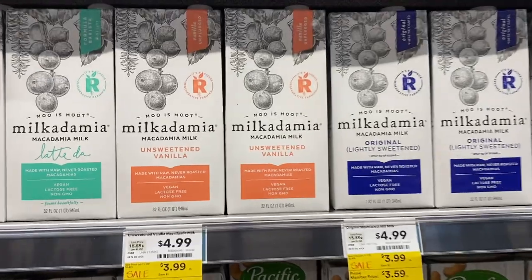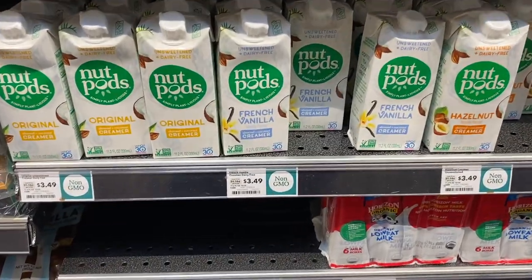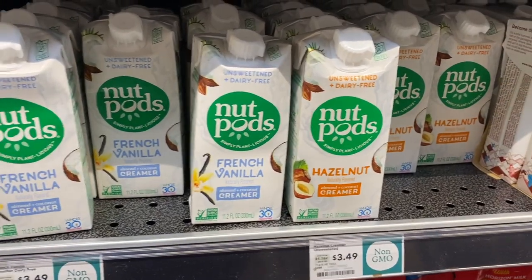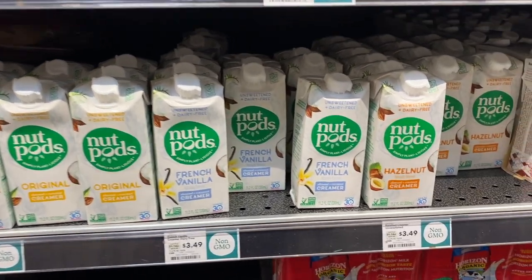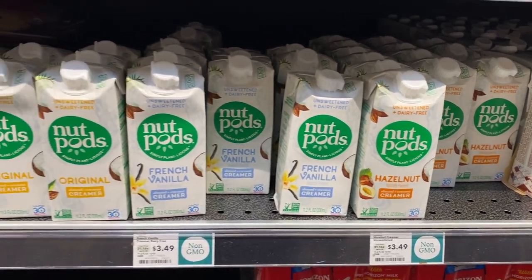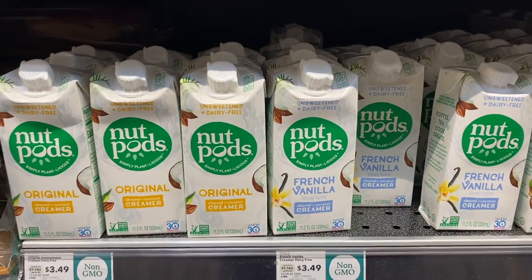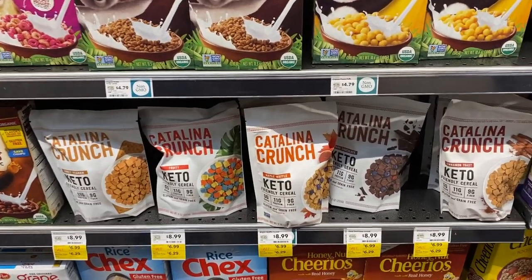You guys know I love the Nut Pods creamers, and I've been seeing people with pumpkin spice and other new flavors, but I'm not seeing those here. I was hoping to find them, but I'll check the refrigerator section. They have a great stock of Nut Pods, but I want to find those exotic flavors I've been seeing.